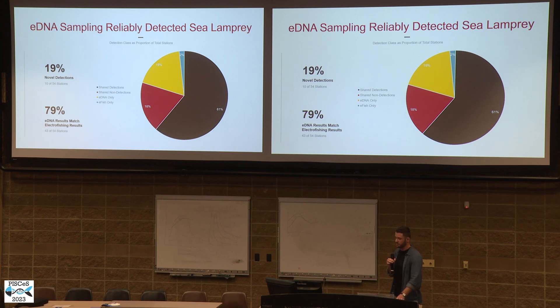In total, because we were able to link those contamination events to field sampling events, we excluded any detections from field samples associated with contaminated negative controls and then accumulated the detections from both electrofishing and environmental DNA sampling. What we found was pretty cool: at 79%, or 43 of those 54 stations, sea lamprey environmental DNA detections matched electrofishing detections — if it was negative, both were negative, and at positive sites it was found as well. Interestingly, at 10 stations, or 19% of our total sampling stations, there was a novel detection of sea lamprey DNA where electrofishing did not pick up sea lamprey presence in either of the surveys.